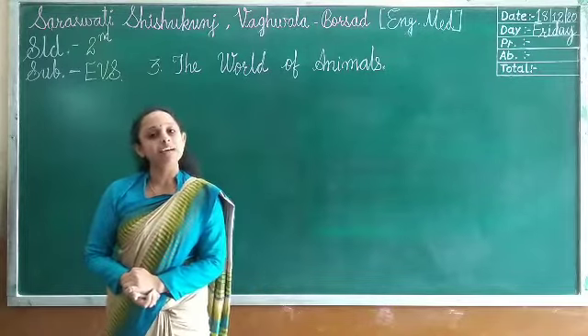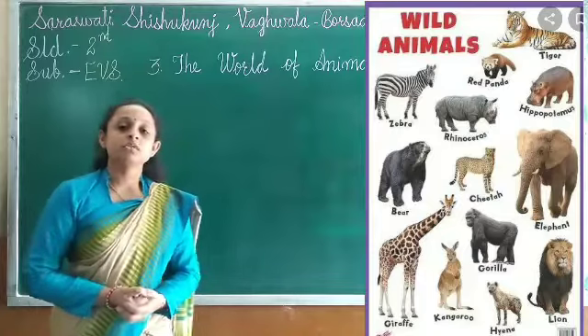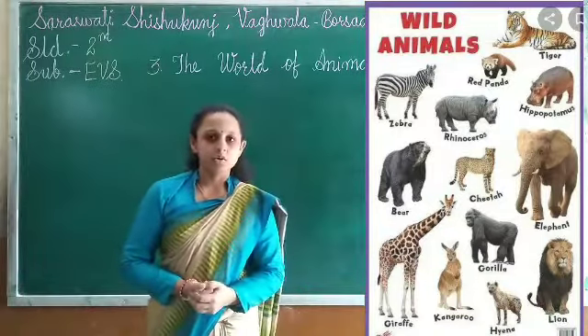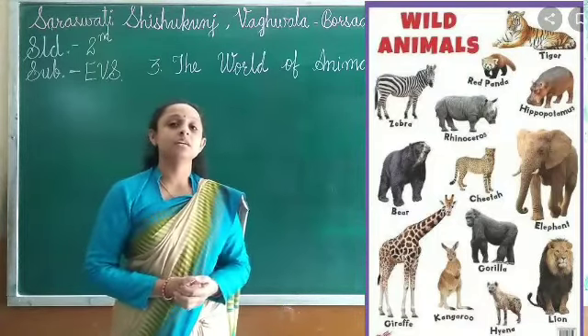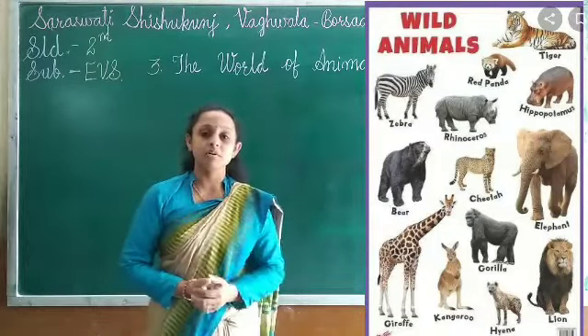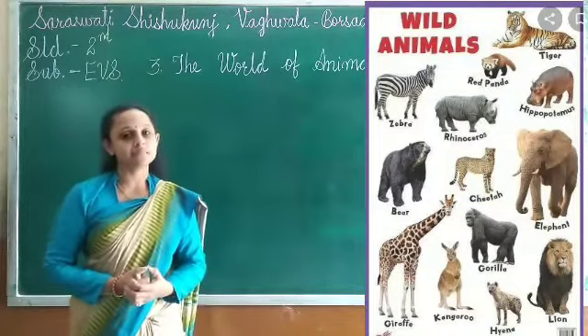We also learned about wild animals. Wild animals are animals which live in the forest — like lion, tiger, cheetah, leopard, and elephant. They all live in the forest and are called wild animals.